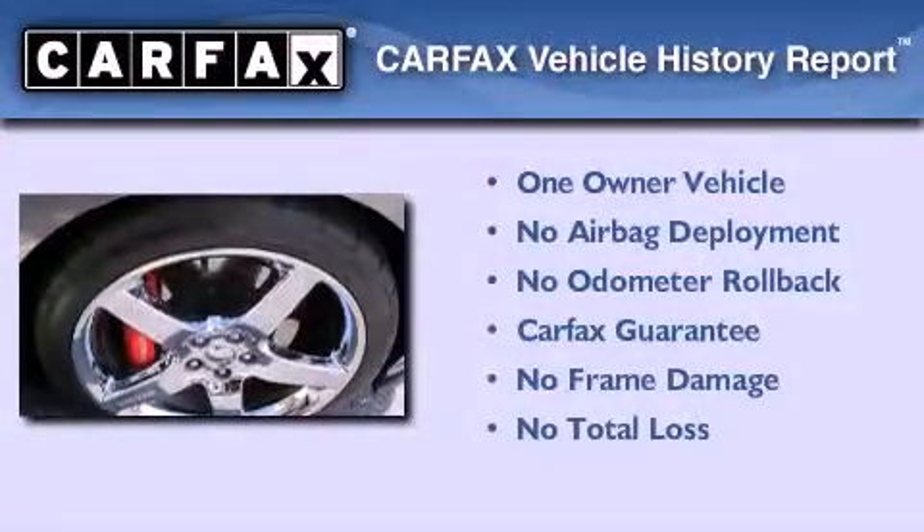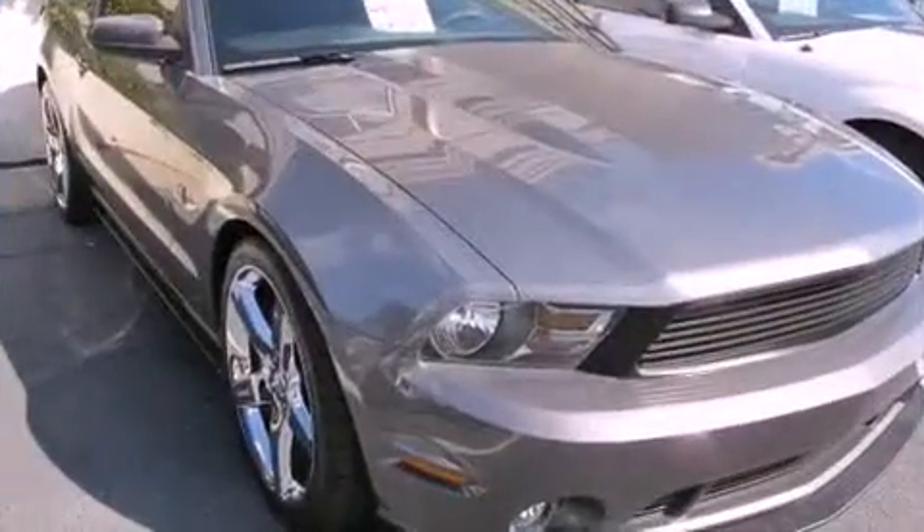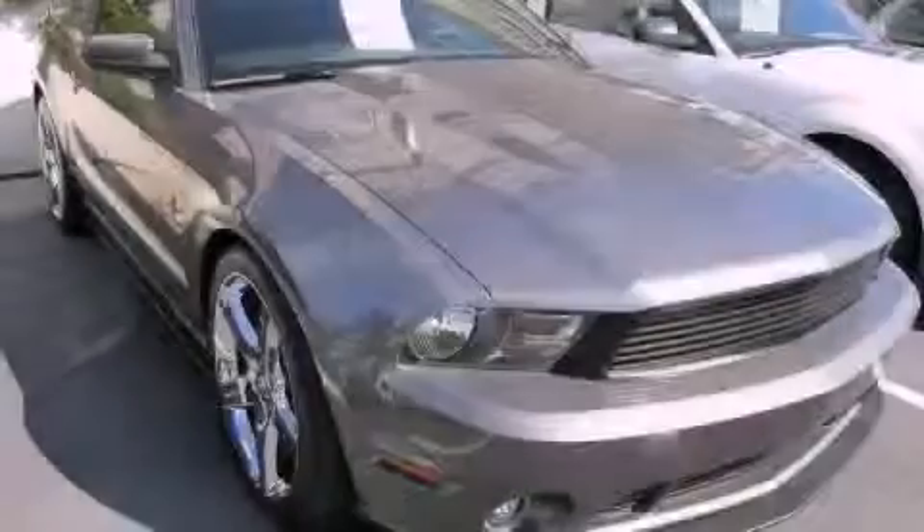This Ford has had only one owner and it qualifies for the Carfax Buy Back Guarantee. Call now to find out how you can own this breathtaking vehicle.